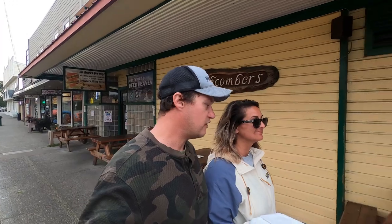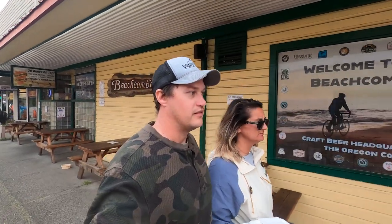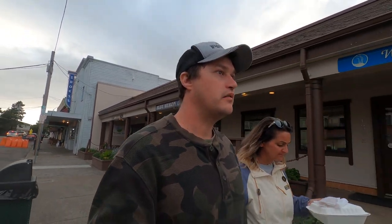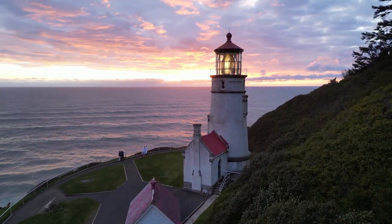I am so full right now. We're gonna try and catch the last lighthouse of the night right here at sunset, hopefully. It's gotten super cloudy and I'm a little worried we won't catch it at sunset like we thought, but I think it'll still be pretty no matter what. Welcome to the Heceta Head Lighthouse — it is phenomenal, especially here at sunset.